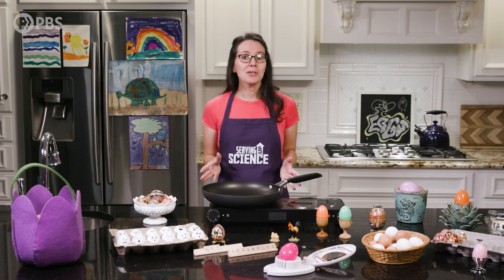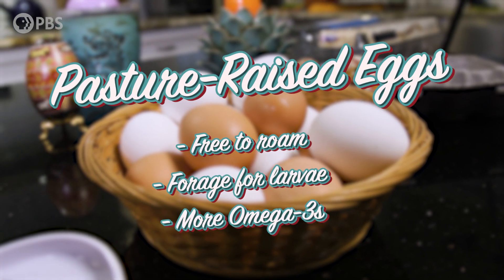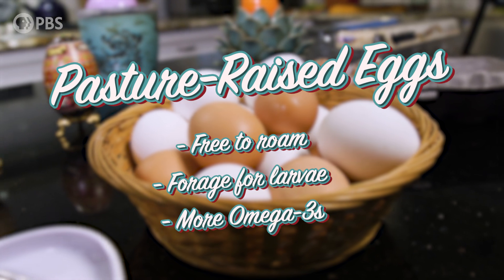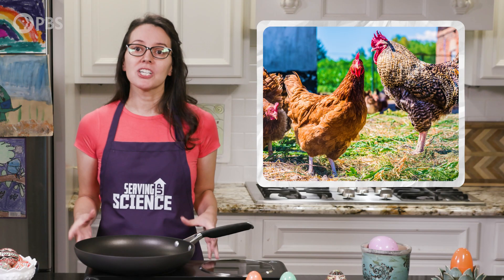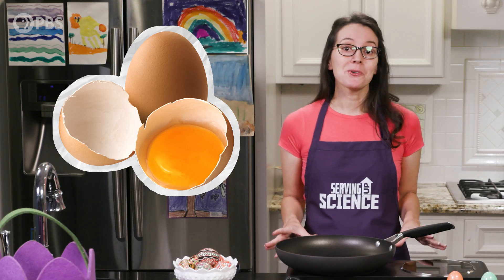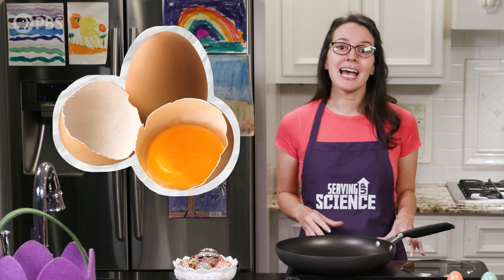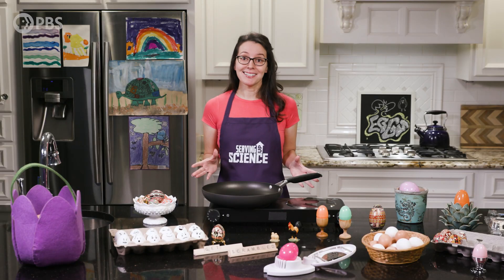Last but not least, we've got pasture-raised eggs. If you see that carton boasting pasture-raised, along with stamps like Certified Humane and Animal Welfare Approved, each of these birds had at least 108 square feet of outdoor space to roam and explore. These chickens also had the opportunity to forage for larvae. Some research shows that pasture-raising hens leads to eggs with healthier omega-3 fats and more vitamin E than eggs from caged hens.